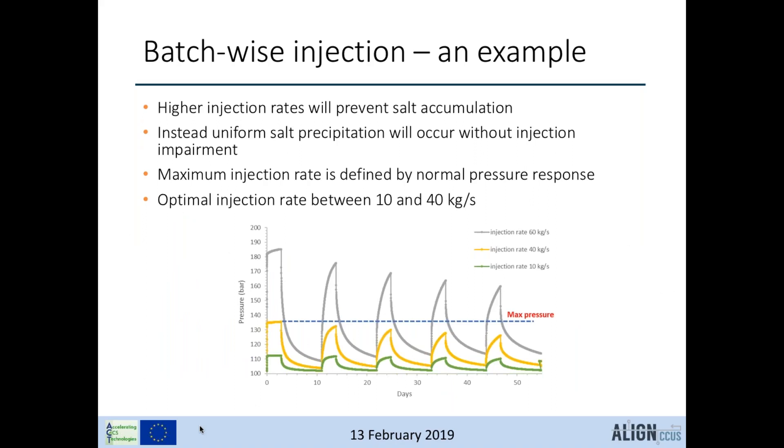If injection rates are increased, salt accumulation is prevented because instead of accumulation, uniform salt precipitation occurs which does not affect permeability and injectivity. However, the normal pressure response in the first injection cycle can already exceed the maximum allowable pressure if the injection rate becomes too high — constrained by the transmissivity of the reservoir. For this particular aquifer, the optimal injection rate should be higher than 10 kg/s to prevent salt accumulation, but below 40 kg/s so normal pressure response does not exceed maximum pressure.